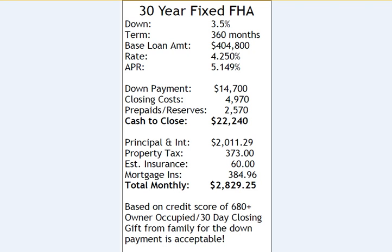With this scenario at minimum down of 3.5%, we have a base loan amount of $404,800, an interest rate of 4.25%, APR of 5.149%, with a down payment of $14,700, estimated closing costs of $4,970, prepaids and reserves of $2,570, and cash to close of $22,240. The cash to close in all scenarios does not factor in any earnest money deposit — for example, if you put $2,000 or $5,000 down, that would be subtracted from the $22,240.